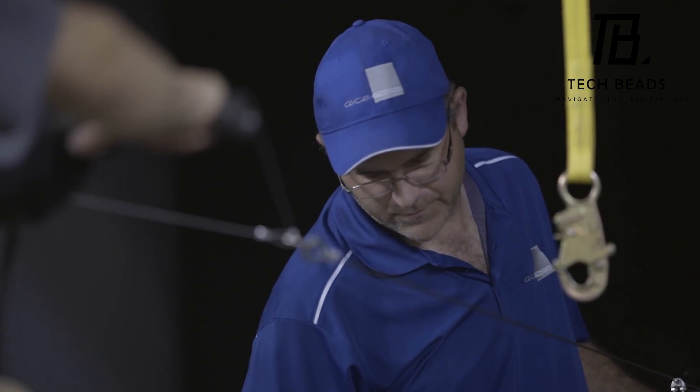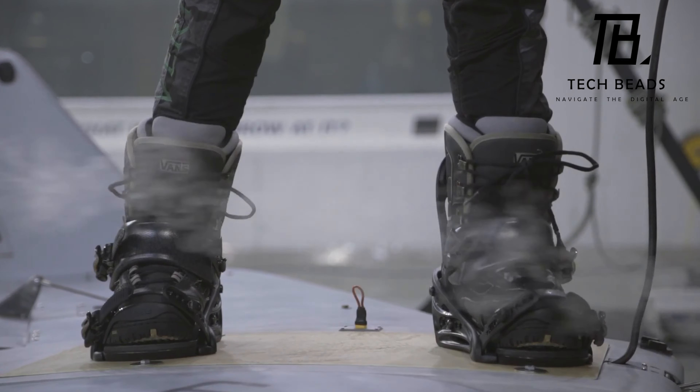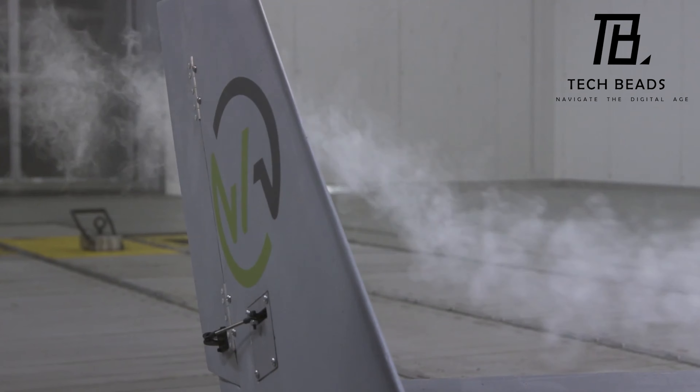I think the wing board is an incredibly innovative concept, and I can't wait to see how it develops further. The idea of wakeboarding in the sky is both thrilling and terrifying, but it's also a testament to human ingenuity and determination.